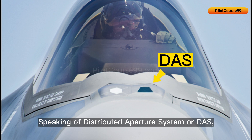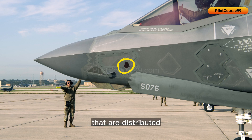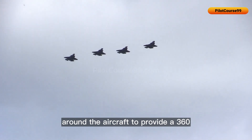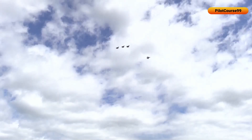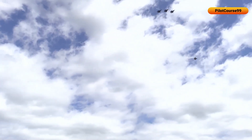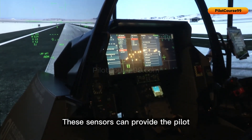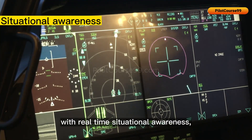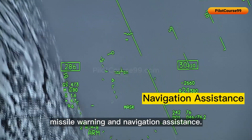Speaking of the distributed aperture system, or DAS, it is a network of sensors — typically cameras — distributed around the aircraft to provide a 360-degree view of the surrounding environment. These sensors can provide the pilot with real-time situational awareness, including threat detection and tracking, missile warning, and navigation assistance.